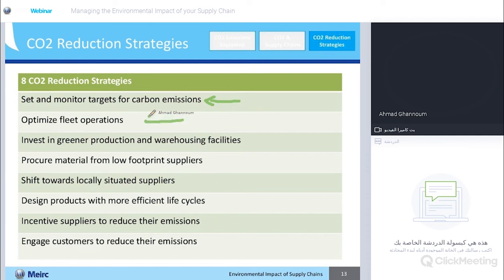The next thing you can do is optimize your fleet operations — drawing shorter routes. Even if you're shipping passengers, you can have carpooling and more optimized vehicles in your fleet, and all of that is going to save a lot of carbon emissions. Investing in greener production and warehousing facilities can also generate a lot of savings.